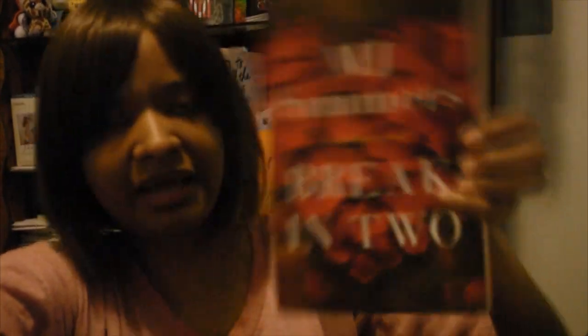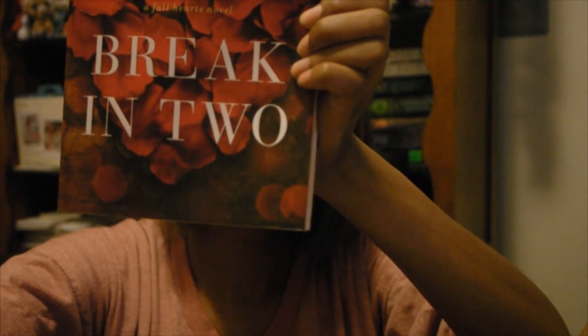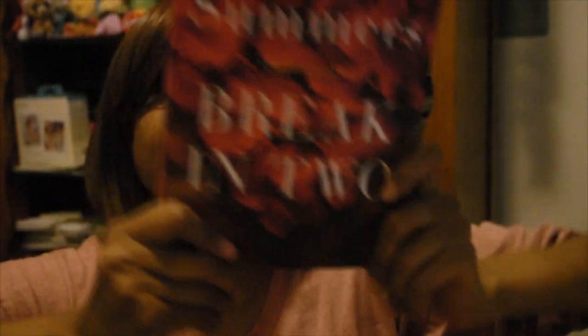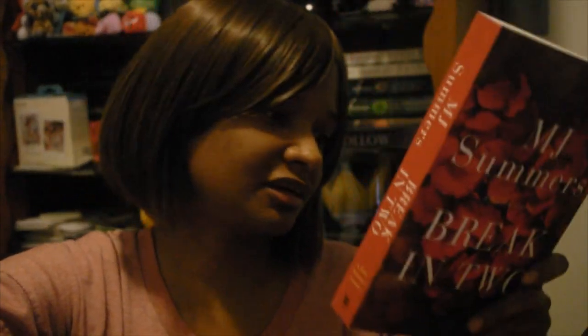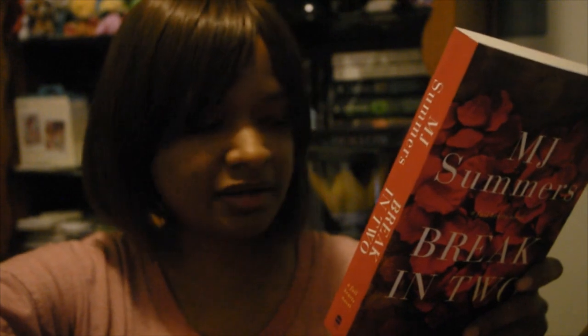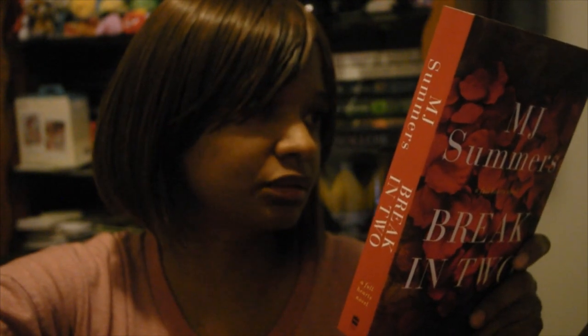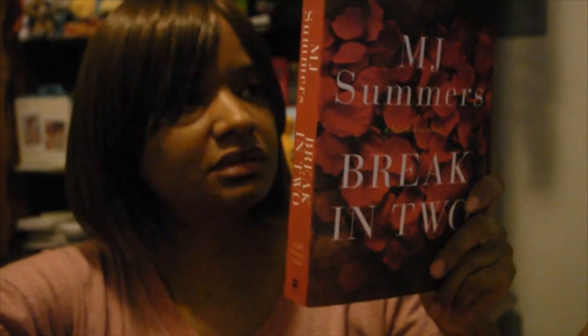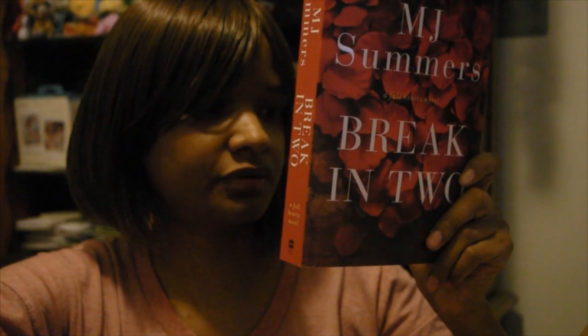The next one I have is Break in Two by MJ Summers. This is part of a series, which means I have to get the other books. It looks like I'll need to get Breaking Love, which I saw on Book Outlet — I'm hoping it's still there. And then the other one is Don't Let Go, so I'm going to have to look into which is first and which is second in this series.